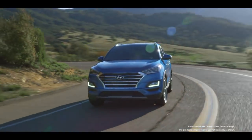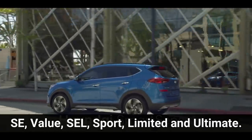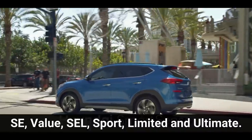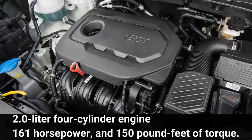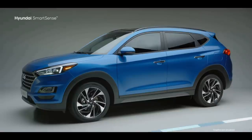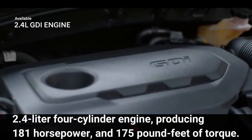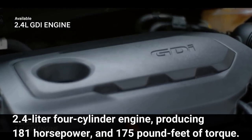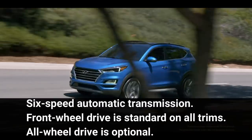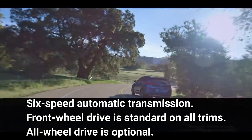This compact crossover is offered in six trim levels: SE, Value, SEL, Sport, Limited, and Ultimate. The SE and Value come standard with a 2.0-liter four-cylinder engine producing 161 horsepower and 150 pound-feet of torque. The SEL, Sport, Limited, and Ultimate get a 2.4-liter four-cylinder engine producing 181 horsepower and 175 pound-feet of torque. Both engines are paired to a six-speed automatic transmission. Front-wheel drive is standard on all trims, and all-wheel drive is optional.